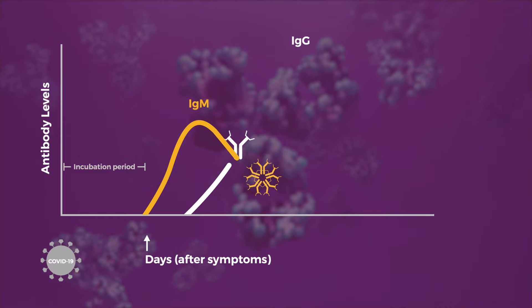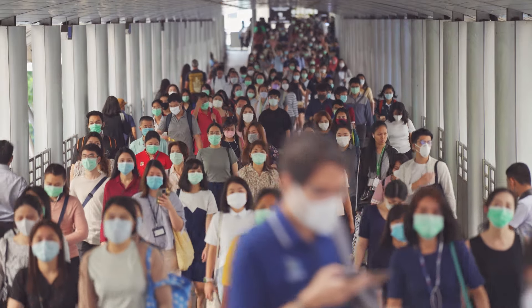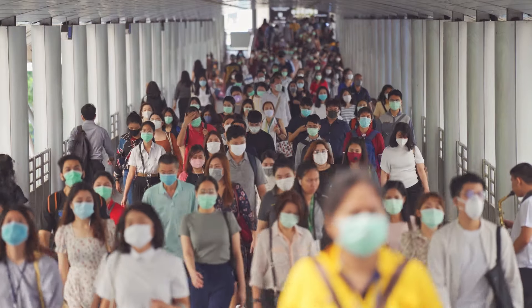Then you have IgG. IgG starts spiking, especially as IgM starts coming down. IgG is what we look at to see if someone has long-lasting immunity or has mounted a long-lasting immune response. So even if the person was asymptomatic and had COVID-19, if a random sampling of the population were done, that person might show that they have antibodies to COVID-19. That means they were infected with COVID-19 and they've mounted the appropriate immune response to combat the virus in their system.